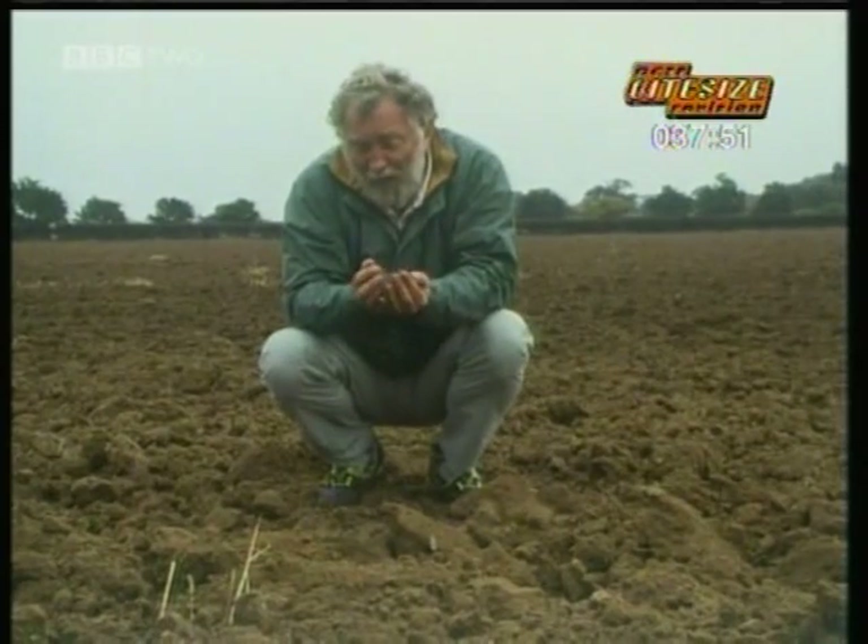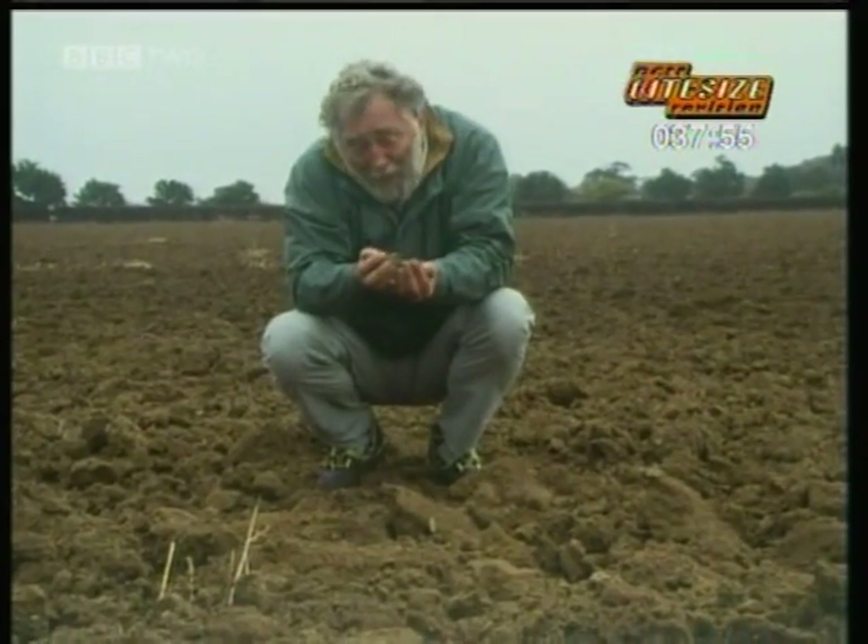A handful of hidden wealth — some call it dirt. But soil is one of the most precious resources on the face of this earth. Living soil is made from minerals, organic matter, and of course it's crawling with life.